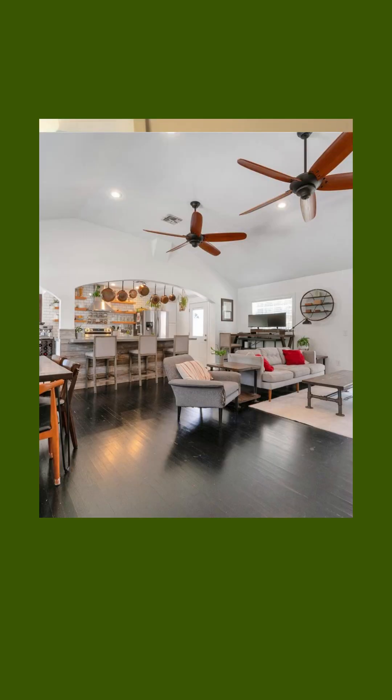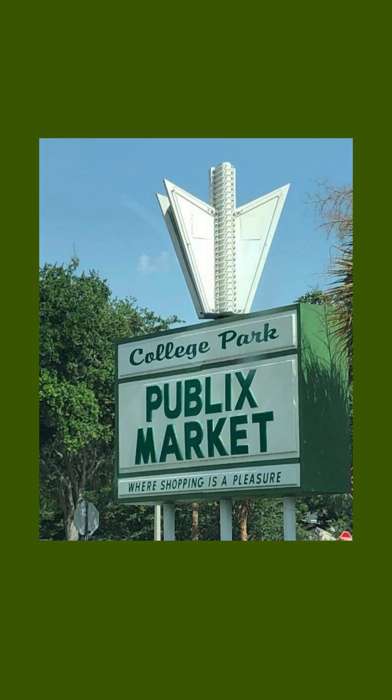The price range in College Park is roughly the same as Audubon Park — between the $400,000s up to the millions, depending on the age, condition, and size of the home. There has been a lot of demolition in College Park where people have bought older homes, torn them down, and rebuilt newer ones, but there are still mid-century moderns there. Its greatest benefit is proximity to downtown Orlando, plus walkability, shops, restaurants, antique stores, and regular events throughout the year.